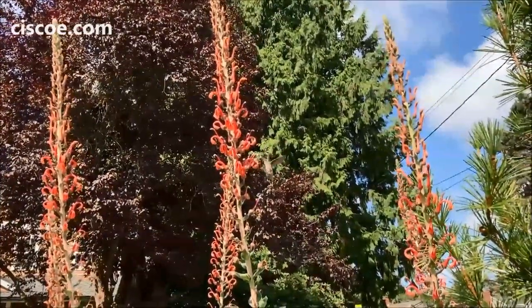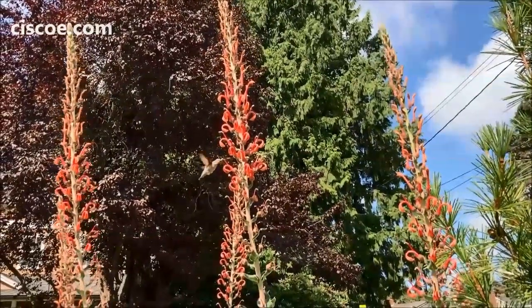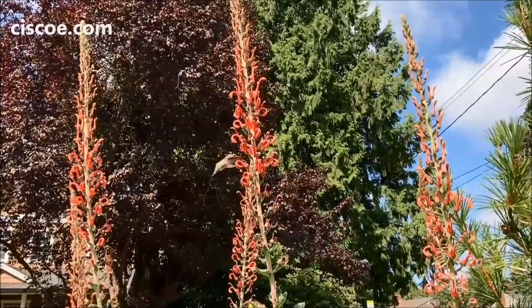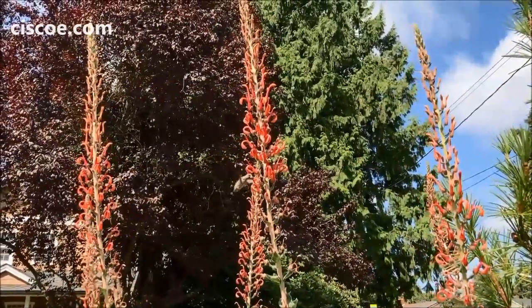Lobelia Tupa comes from Chile, and believe it or not, these towering perennials will die right to the ground in winter and then come up to become this tall the next year.